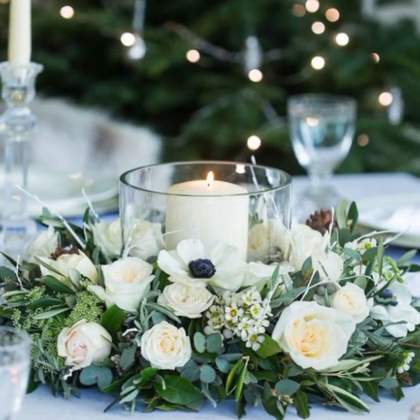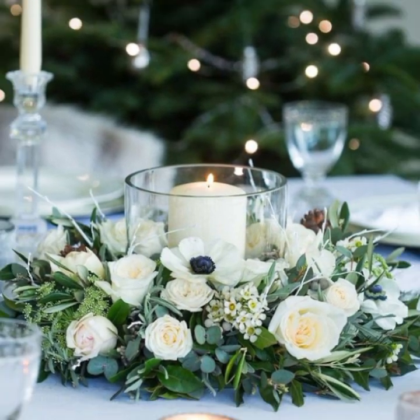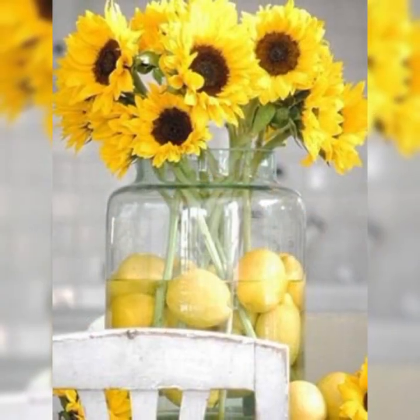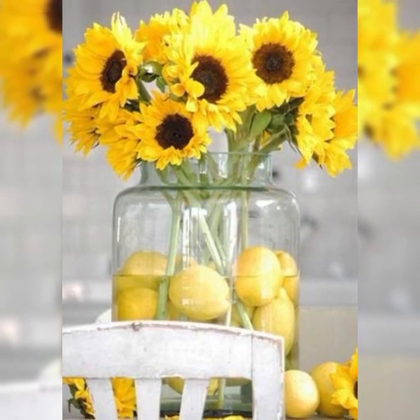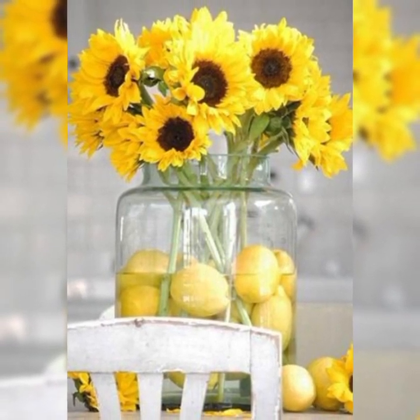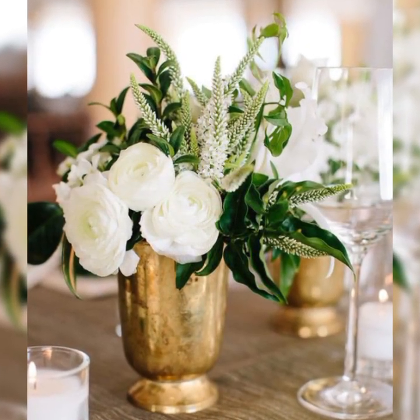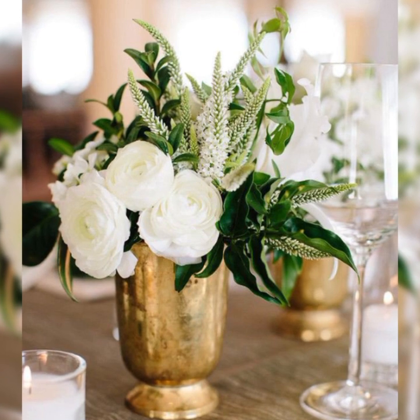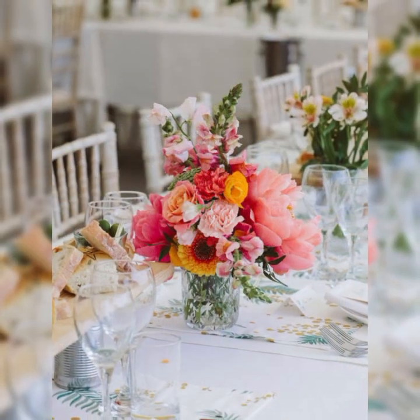These flower decoration designs and ideas will engage with people who are going for a unique or decent look. You can see how beautiful the design is — a very unique look.